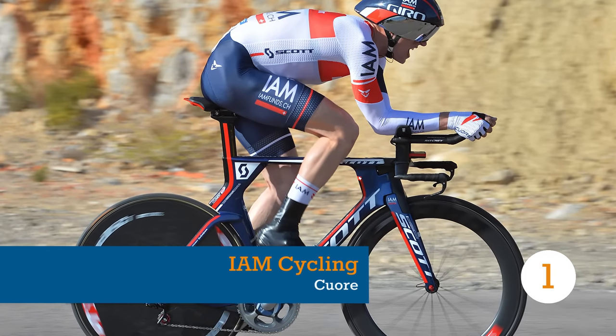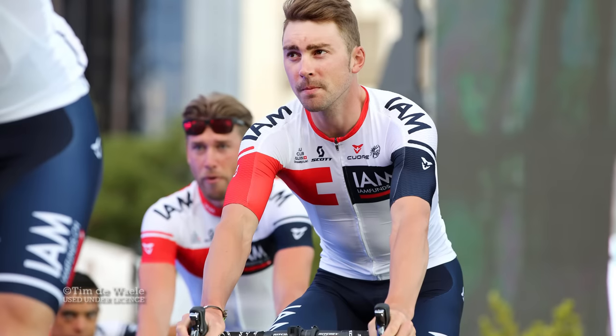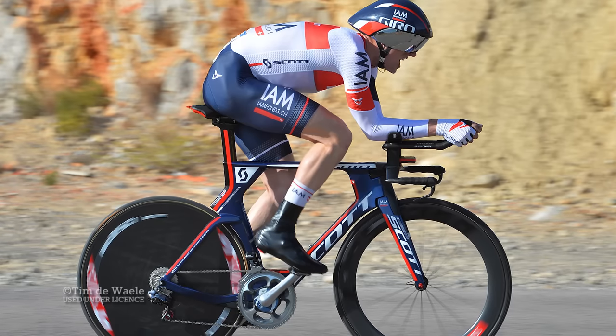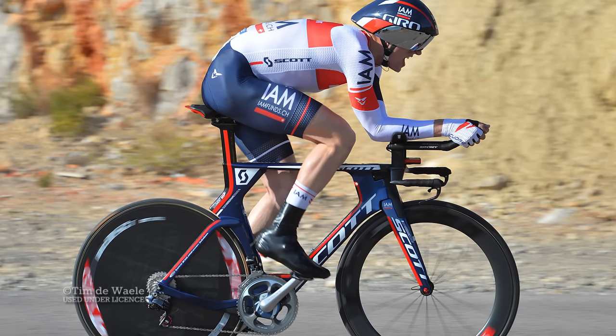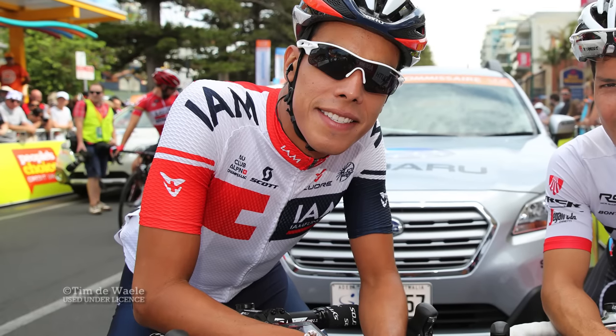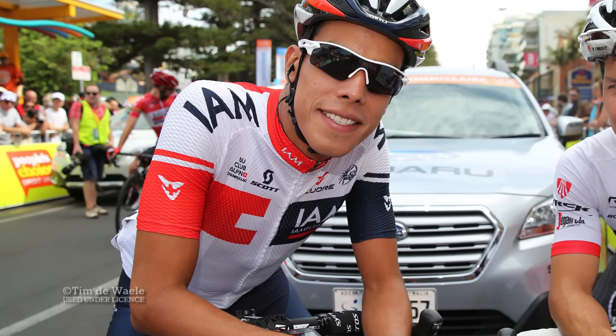Our first team kit comes courtesy of IAM Cycling, whose jerseys changed from dark blue to white for 2016. Designed by Swiss brand Cuore for Swiss team IAM, you'd expect a subtle, understated design, and with clean lines throughout, this kit doesn't disappoint.